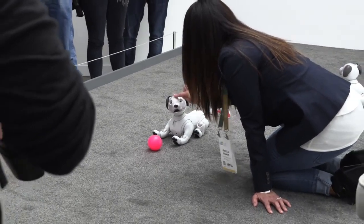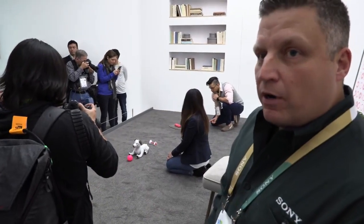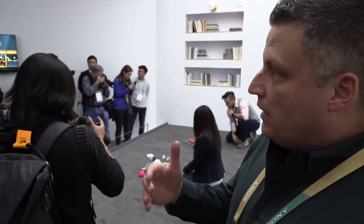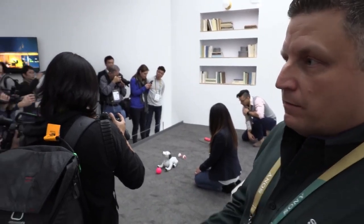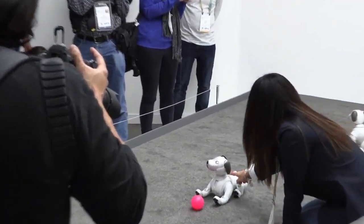How many behaviors might it have? It's going to be updated via the internet — we don't have a number for that, but right now you can teach it many, many tricks: sit, lay down, shake, shake its whole body, and speak, you know, barking.